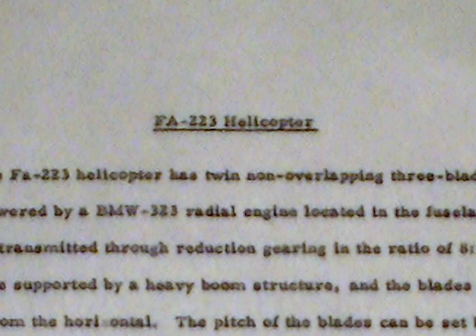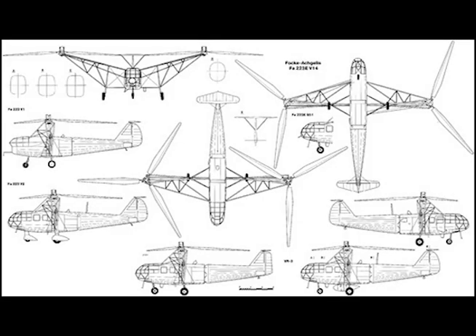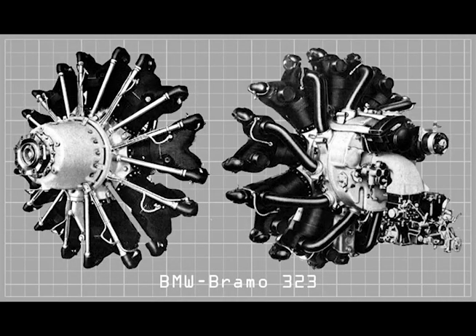The Falka Akhjelis F-A-223 Helicopter. The F-A-223 helicopter has twin non-overlapping three-blade rotors and is powered by a BMW 323 radial engine located in the fuselage.